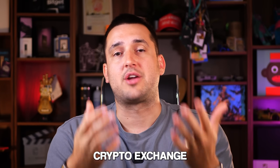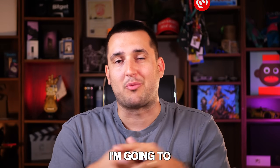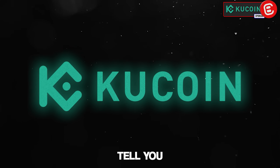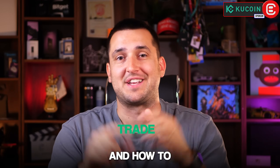If you want to get started in crypto and need a crypto exchange that's reputable, secure and easy to use, this video will introduce you to partner KuCoin, tell you all about them, show you how to sign up, how to deposit, how to navigate around the platform, and how to trade. Let's get going.